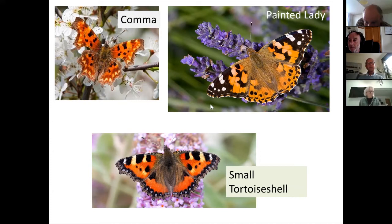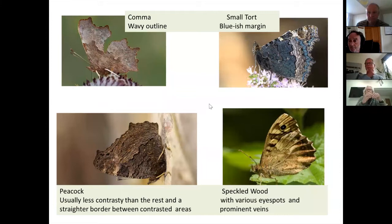The underside of these species can be trickier. We saw the underside of the painted lady just now, so you all know that it's the wing tip here with the white spots that identifies it. None of the others have a little arc or circle of white spots, but the comma still has the same outline of course.